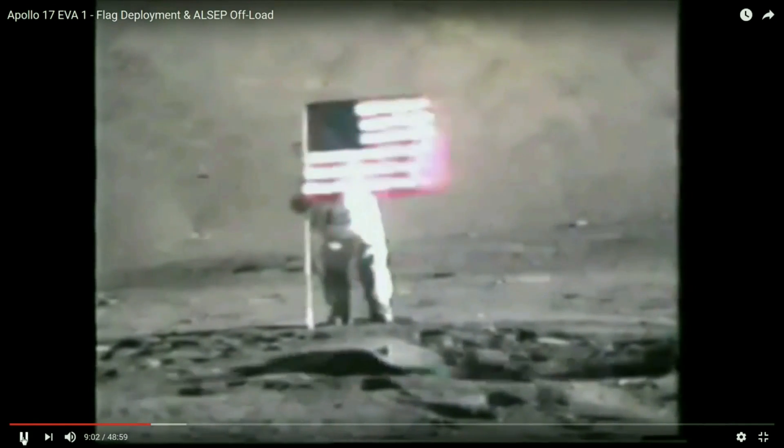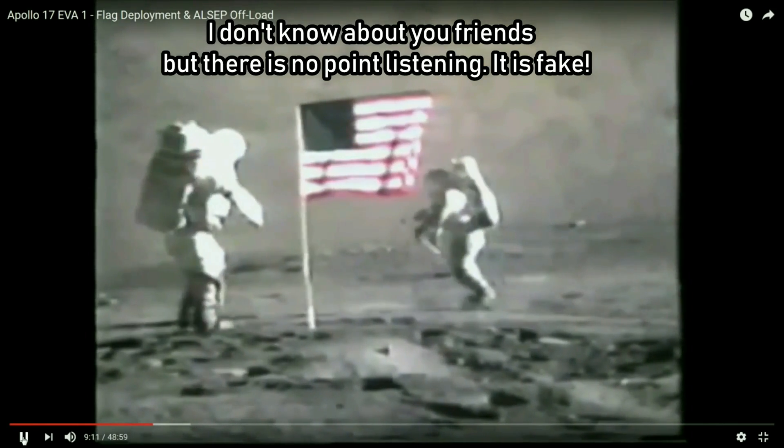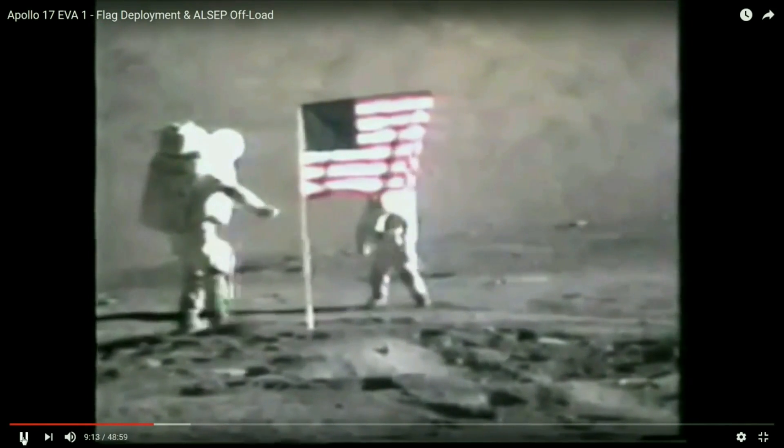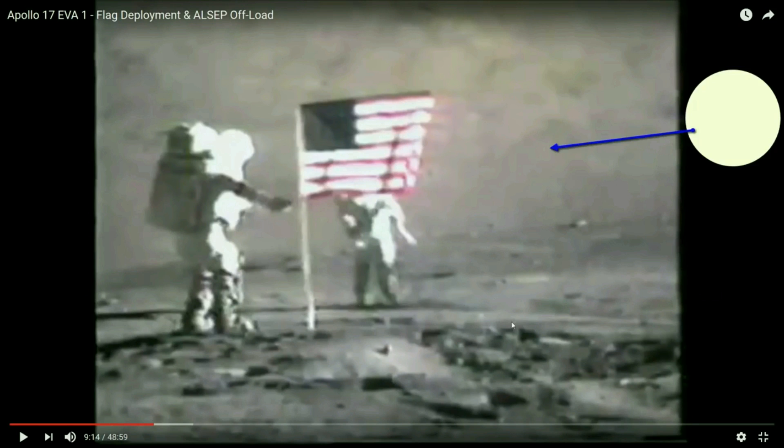This is actual flag deployment and ALSAP offload. Apollo 17 EVA number one extravehicular activity. Let's take a look at it. What I want you to know here is they just planted the flag. Where is the Sun in this picture? It's very easy to tell. It's to the right of the astronauts and above the astronauts, but not very high.